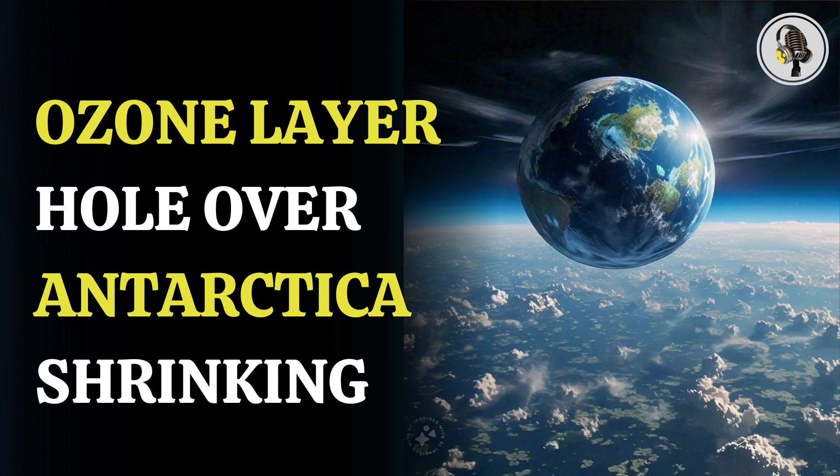As per the new data, the formation of the ozone hole has been very slow in comparison to previous years. The ozone hole did not start getting formed till September and remained very small throughout the period. Copernicus Atmosphere Monitoring Service has predicted that for the rest of the year, the ozone hole will start shrinking faster and is likely to have completely closed by December.